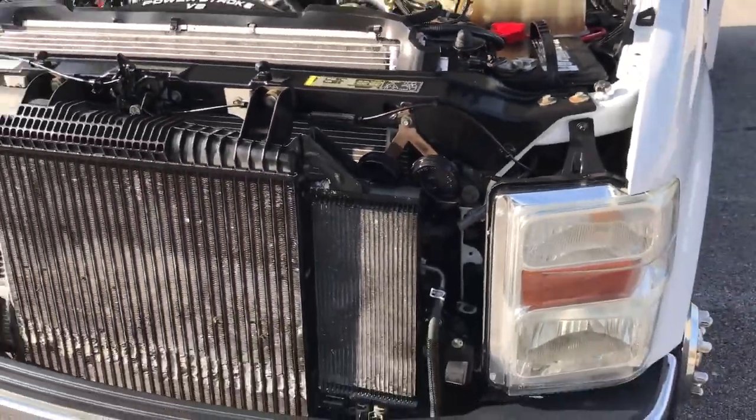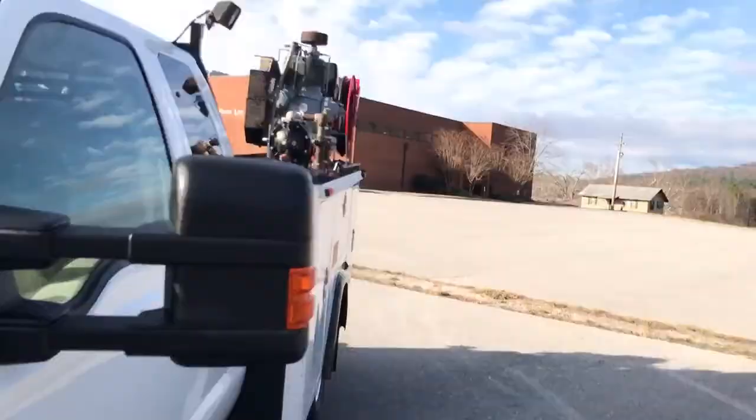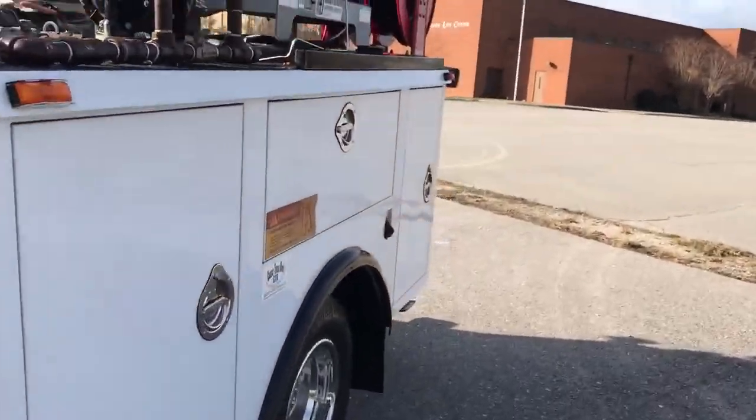Really nice under here. We also put two new batteries in this truck. The engine runs smooth — this is probably one of the smoothest-sounding 6.4s I've heard.